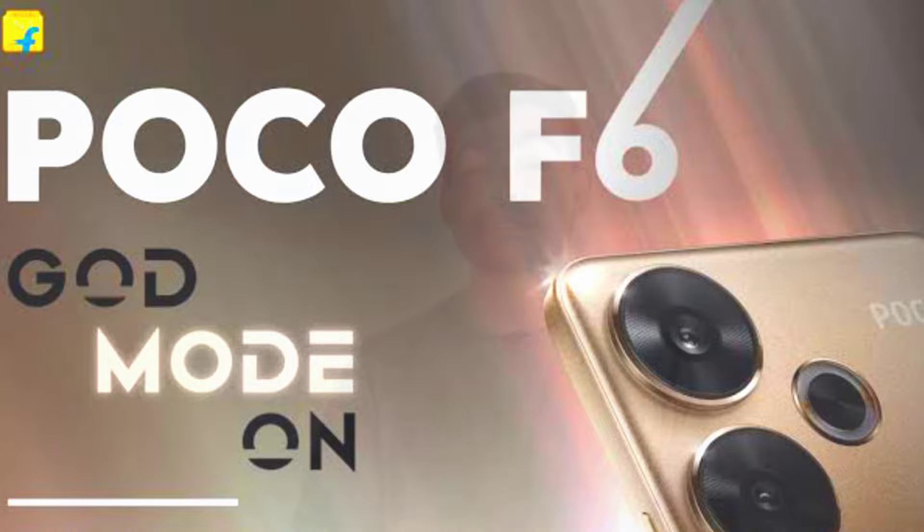But now there is a new member — Poco F6. Poco F6 has good performance, a good display, and a great camera. Poco F6 5G — I have great information, so this is a detailed review of the Poco F6 smartphone.